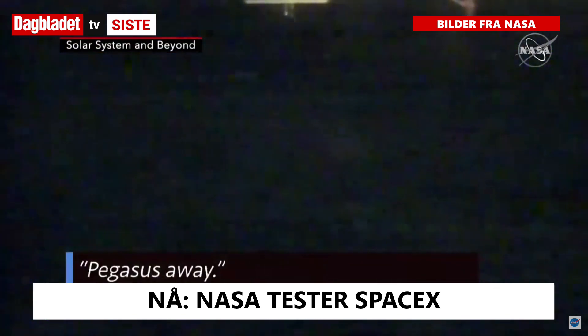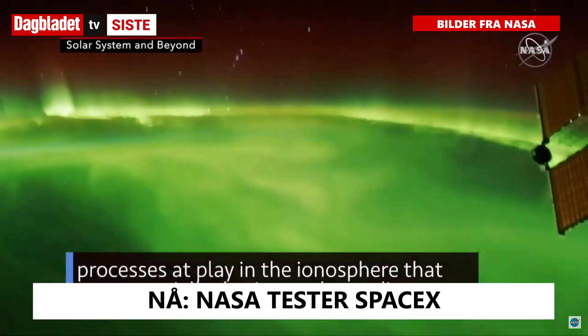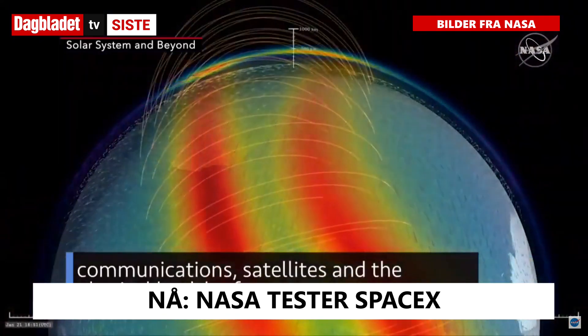Pegasus away. We air-launched a mission to help us better understand the physical processes at play in the ionosphere that are potentially detrimental to radio communications, satellites, and the physical health of astronauts.